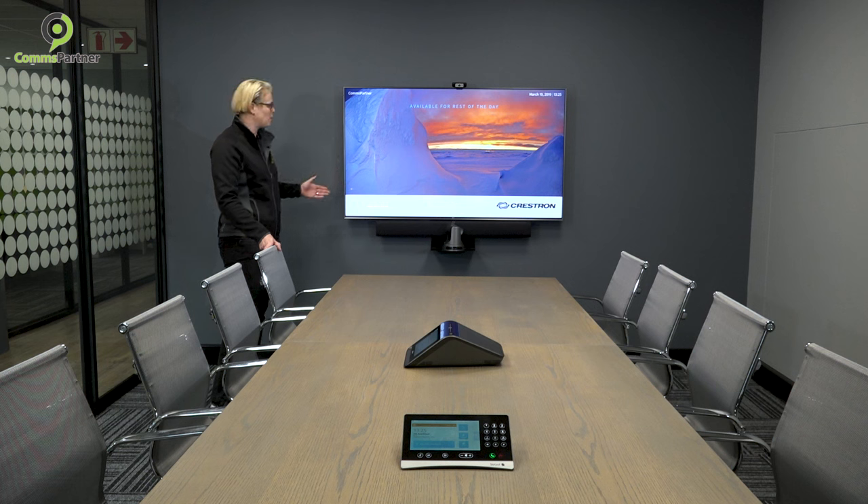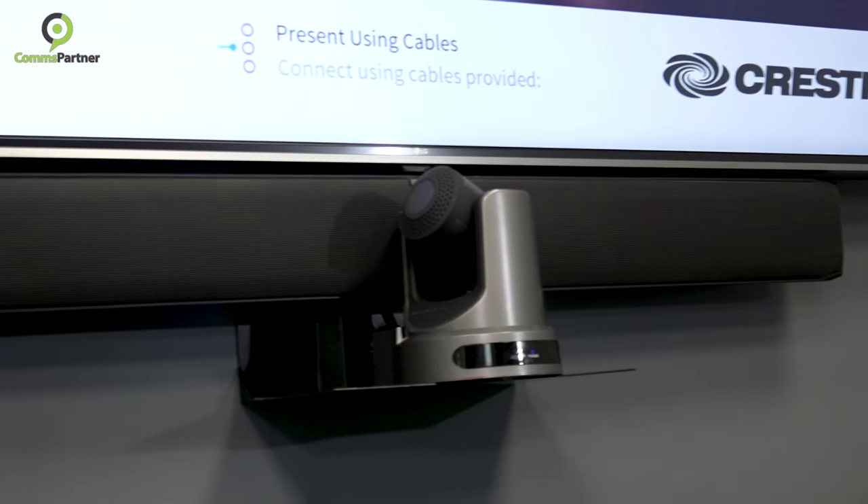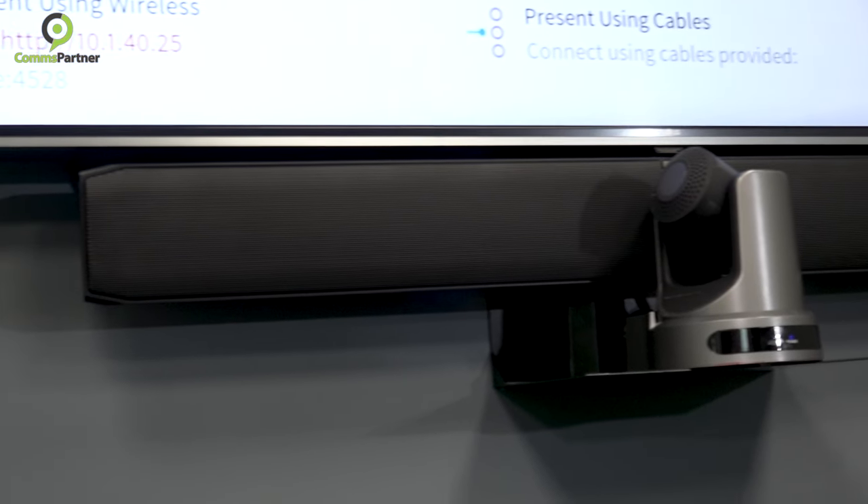You've got your visual. From an audio perspective, for the cost-conscious client, you can just use the built-in speakers. For those who have a little bit more budget and want better sound quality or reproduction of sound, especially when there's video conferencing at play, we can look at the Crestron sound bar. It just gives better voice reproduction.